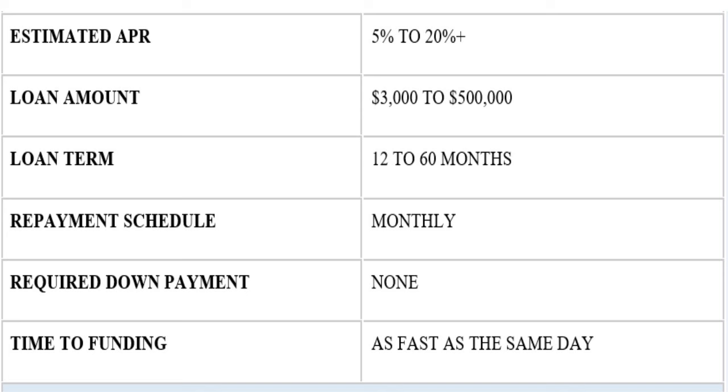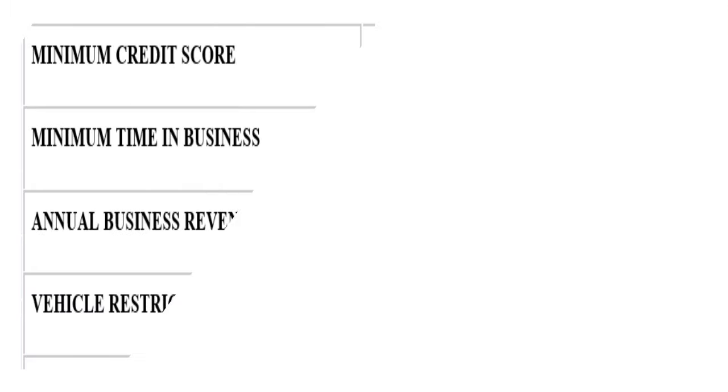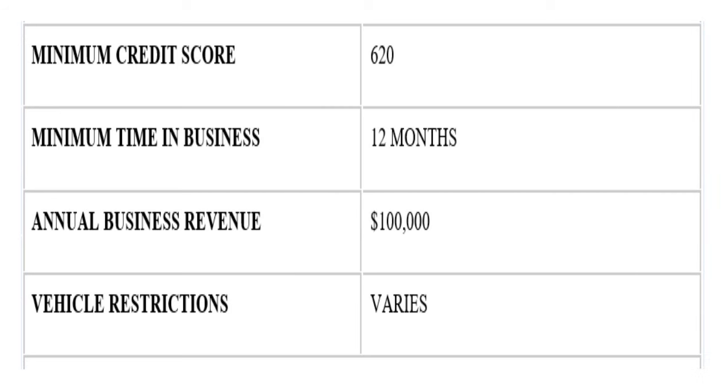With Balboa Capital, you can be funded as fast as the same day. Balboa Capital is a division of Ameris Bank, so there is a solid bank behind them. Balboa will work with you if you have a FICO score from 575 all the way to 620. The minimum time in business is 12 months, and the annual business revenue required is $100,000 — that's revenue, not income.